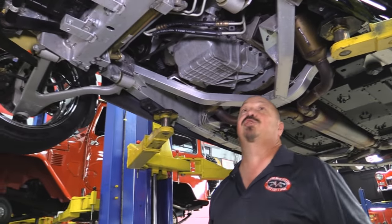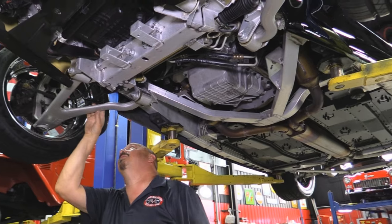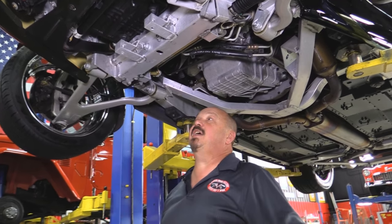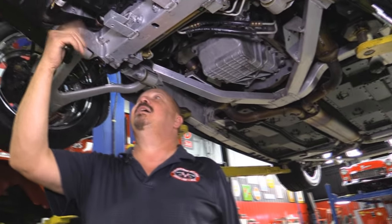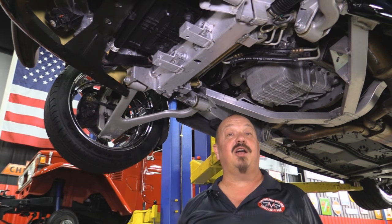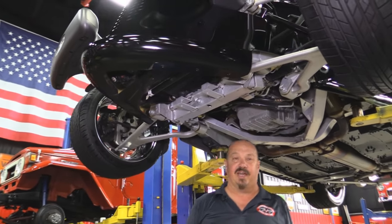This is one super car. The lower control arms — these are cast — and the upper control arms, the spindles, everything under here is beautiful. We still got tags on here. Brand new car, no miles, very well kept. Let's look at these wheels and tires.